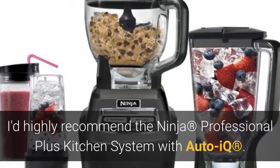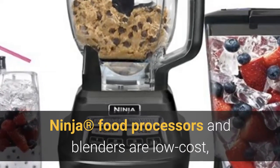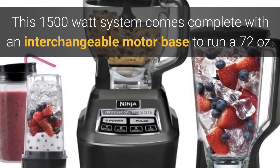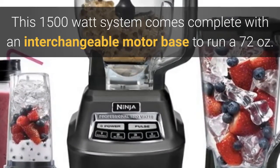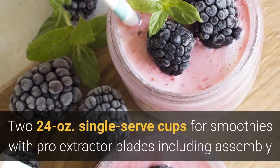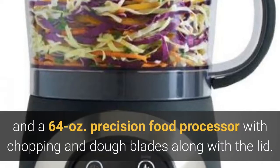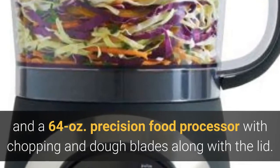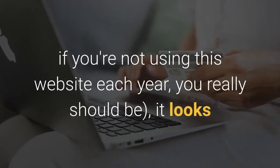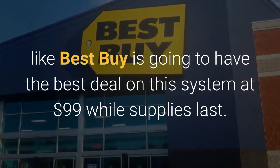With this in mind, I'd highly recommend the Ninja Professional Plus Kitchen System with Auto IQ. Ninja food processors and blenders are low-cost, high-efficiency appliances from SharkNinja and they've got some pretty good reviews. This 1500-watt system comes with an interchangeable motor base to run a 72-ounce crushing pitcher, two 24-ounce single-serve cups for smoothies with pro extractor blades, and a 64-ounce precision food processor with chopping and dough blades. According to blackfriday.com — and if you're not using this website each year, you really should be — it looks like Best Buy is going to have the best deal on this system at $99 while supplies last.